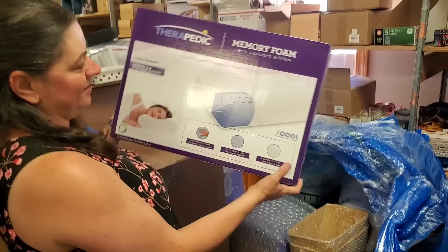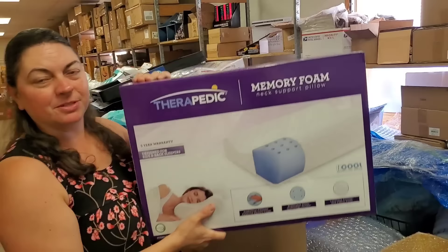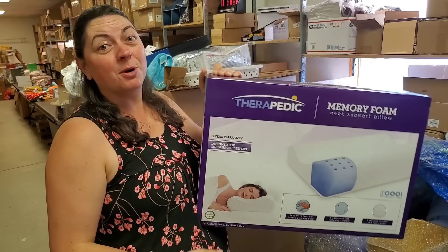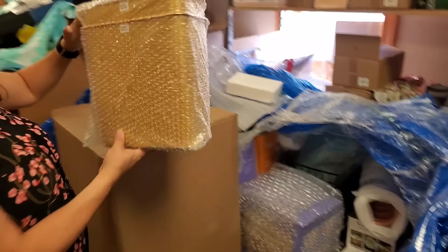This is a really nice contour memory foam pillow. I sleep with one of these. Therapeutic — designed for side and back sleepers. How else do you sleep? You could sleep on your stomach but I feel like you can't breathe doing that. Who here is a stomach sleeper? Leave it in the comments below — most people sleep on their side and their back. As long as I'm sleeping next to you baby, I'm fine.